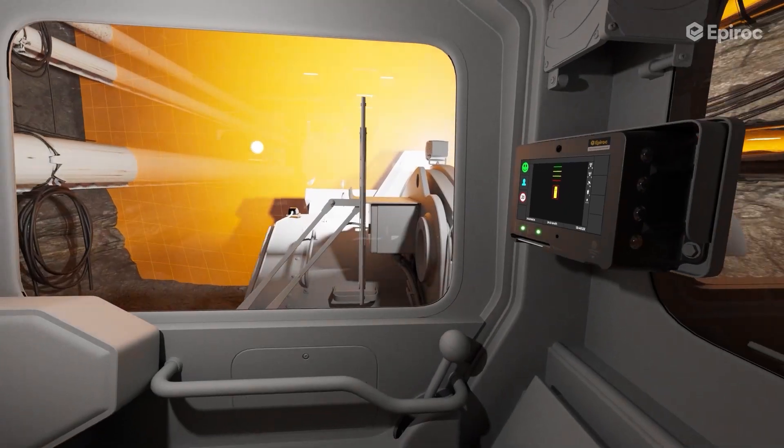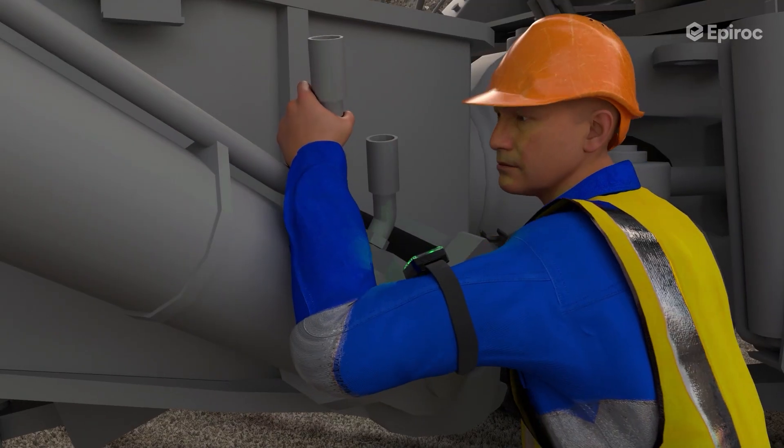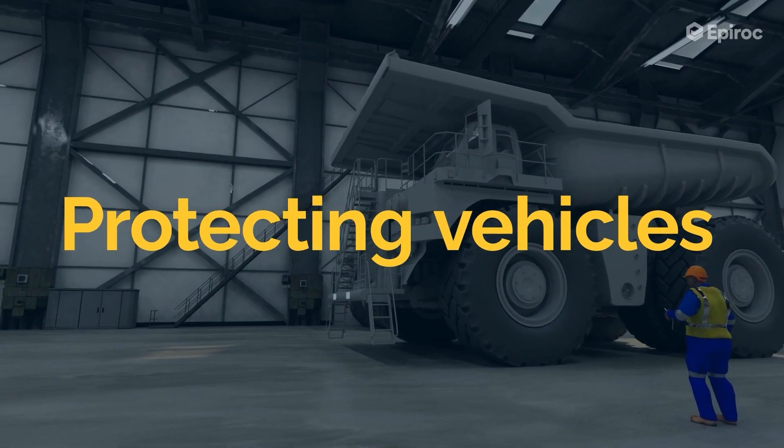The system is modular and can be customized with additional sensors for different applications and vehicle sizes, ensuring a purpose-fit solution.